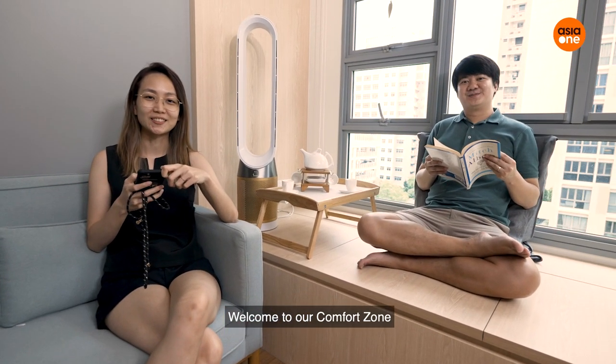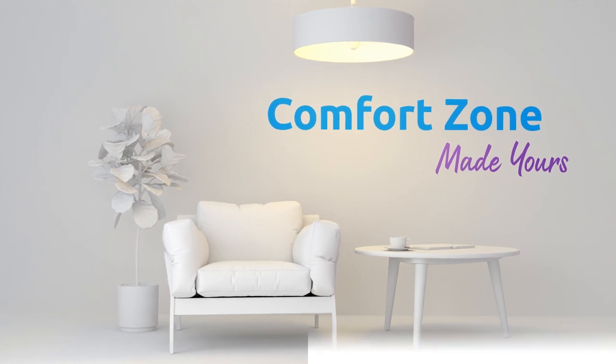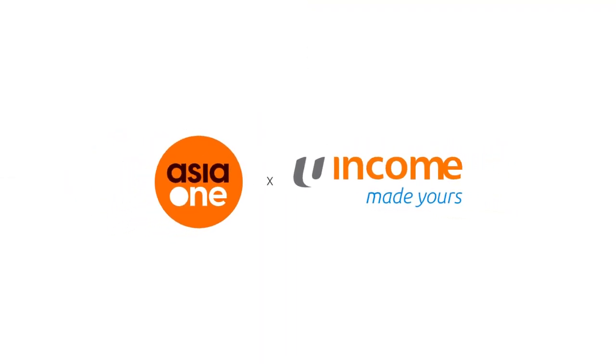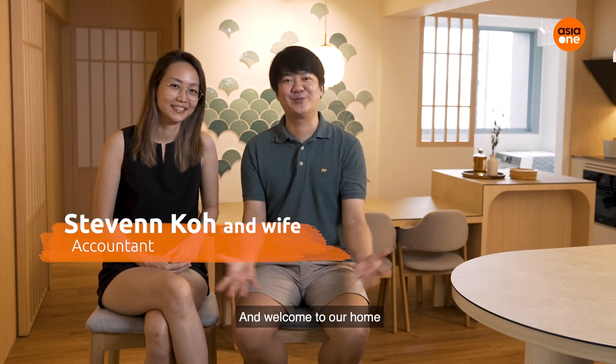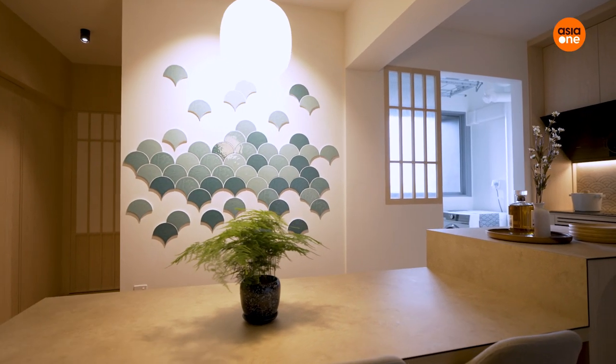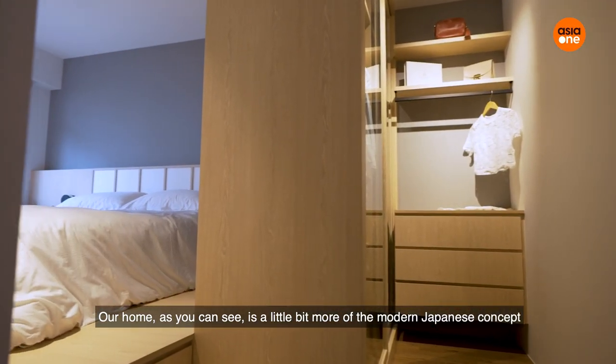Welcome to our comfort zone. I'm Steven and this is my wife Yi Yi. Welcome to our home. Our home, as you can see, is a little bit more on the modern Japanese concept.